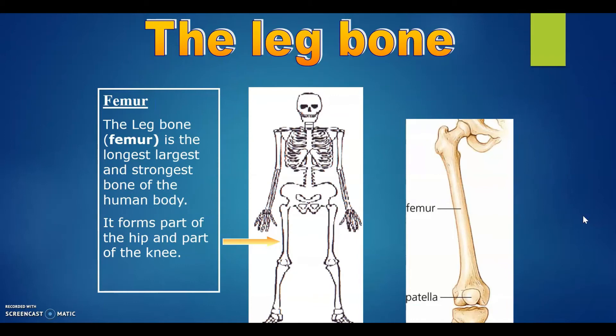The leg bone, also known as the femur. It is the longest, largest, and strongest bone of the human body. It forms part of the hip and part of the knee.